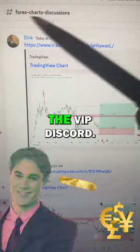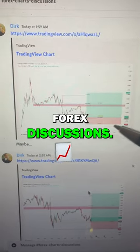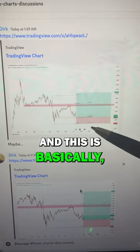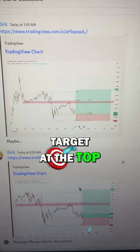So I just want to show you this. This is inside the VIP Discord. You can see we have a channel here for forex discussions, and you can see this was a trade setup that I posted on euro/US dollar. You can see the timestamp, and this is the trade setup with the stop at the bottom of the red and the target at the top of the green.